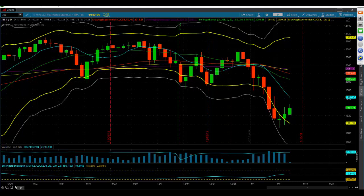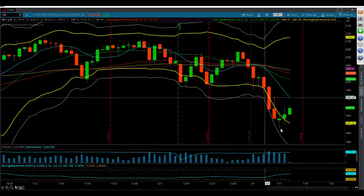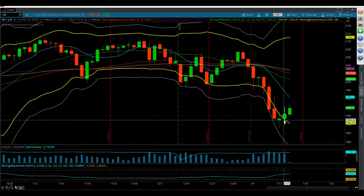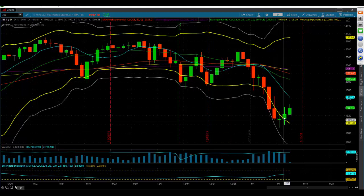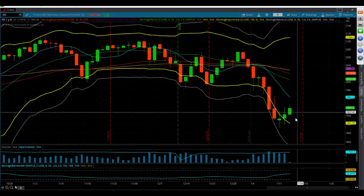In looking at this market, we've spent four days in between the 2nd and 3rd Standard Deviation Bollinger Bands — part of the day yesterday. We're now outside, then back inside the Bollinger Bands. This is the natural place for a bounce. The bounce should be a sellable bounce. All bounces have been sells.